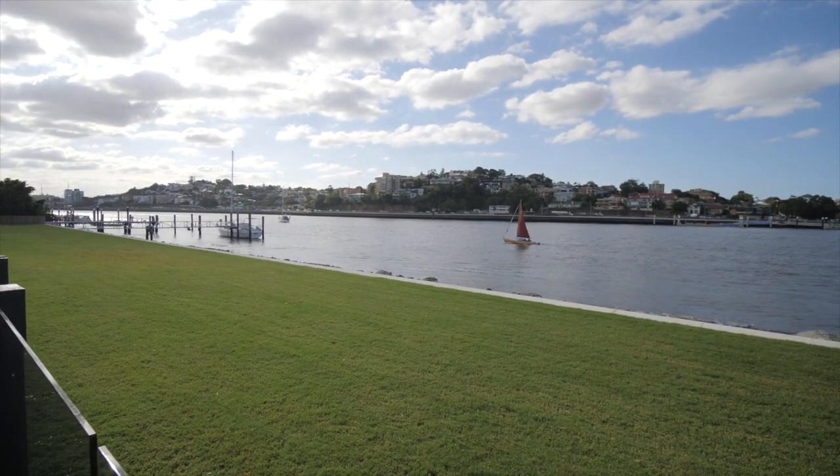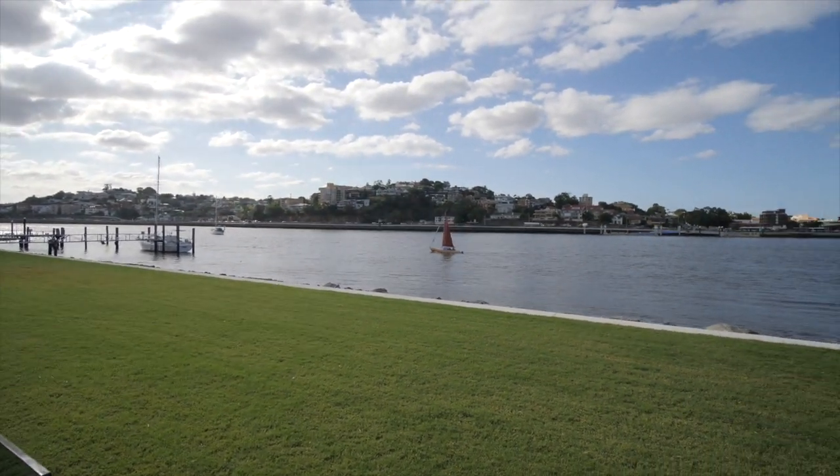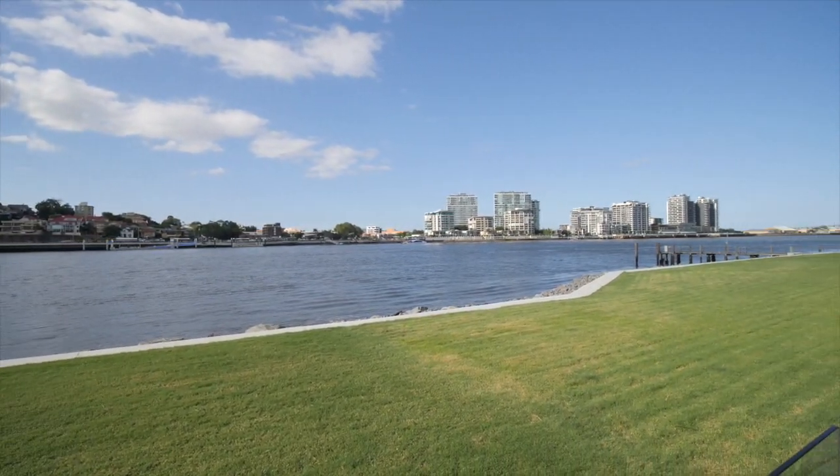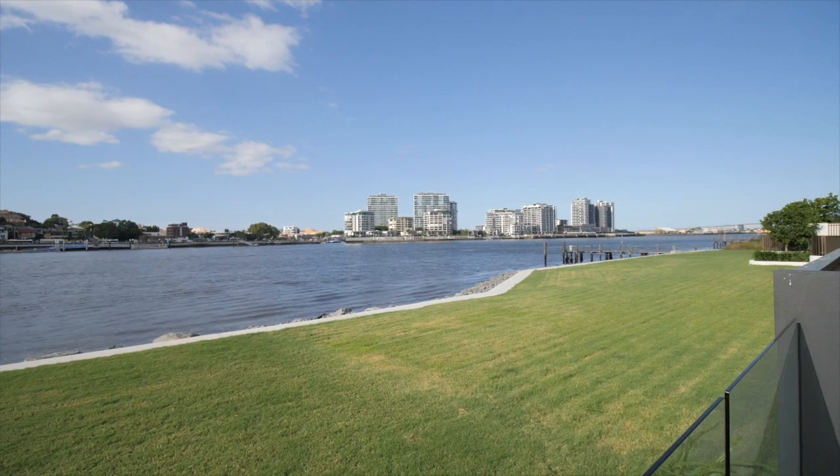So if you don't want to walk down the street, you can do it peacefully along the river. Thank you very much.